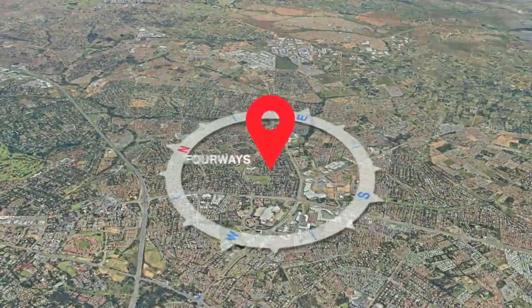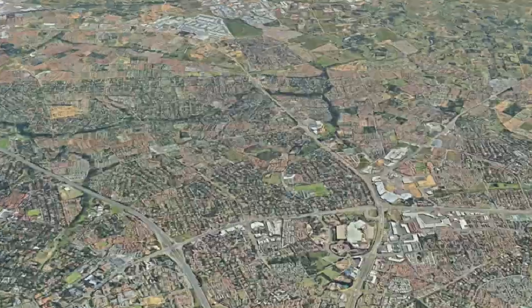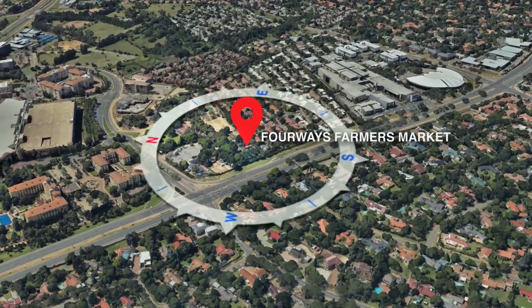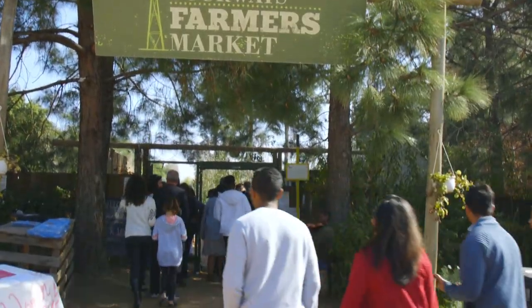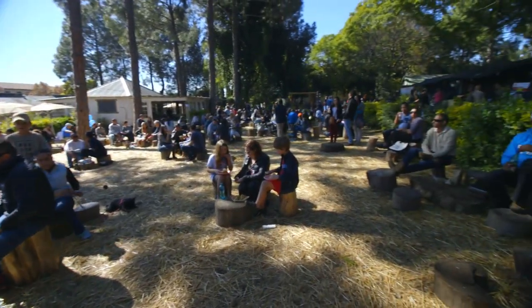The district referred to as Four Ways is the fastest developing commercial and residential hub in the north of Joburg. The suburb is built around entertainment, shopping and socializing, and a prime attraction offering all these is the beautiful Four Ways Farmers Market, which is located on the original Four Ways Farmstead.